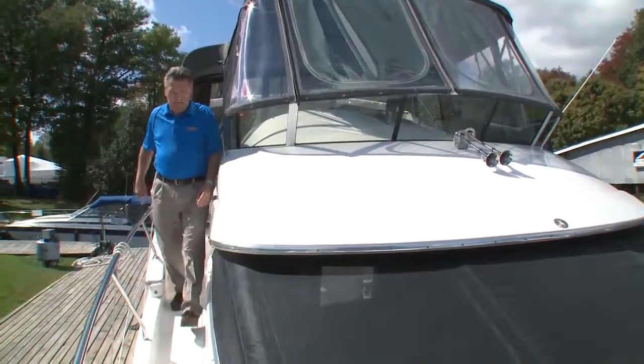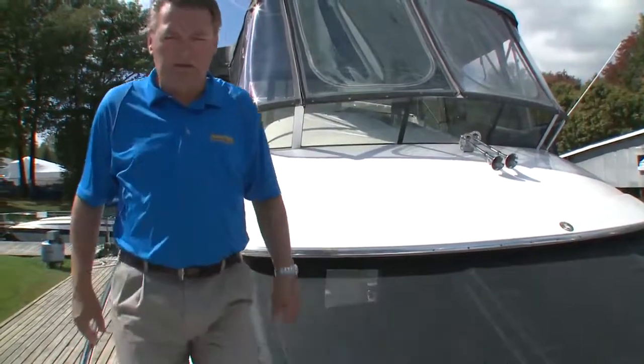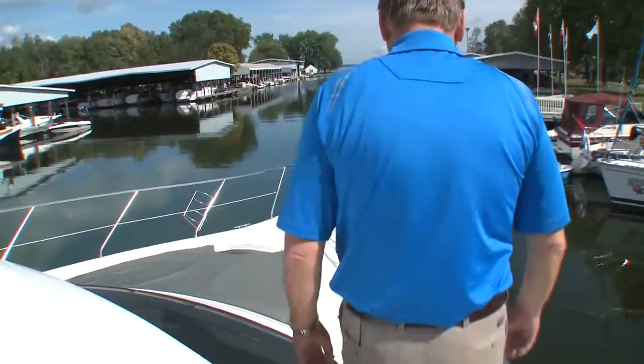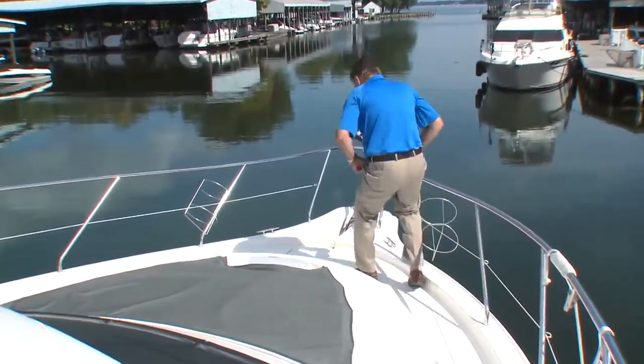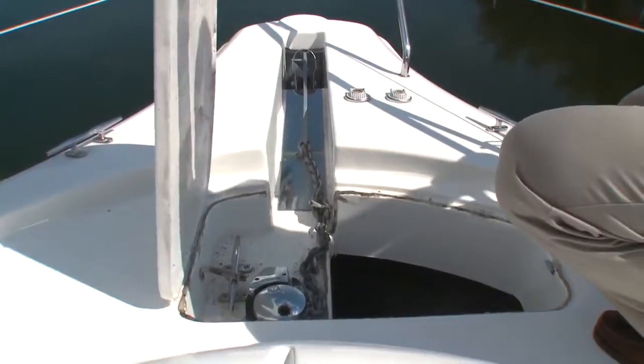For crew — which is usually your significant other — the sidewalk steps to the fore deck are as easy and secure as it gets. At the bow, these models were built with massive anchor lockers and a standard windlass with foot pedals.